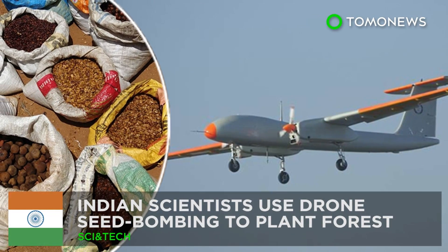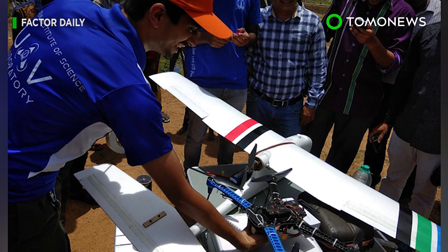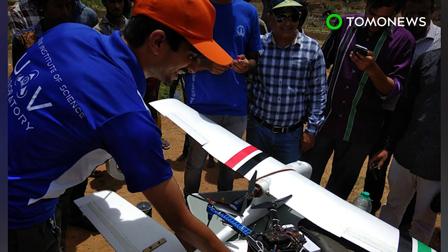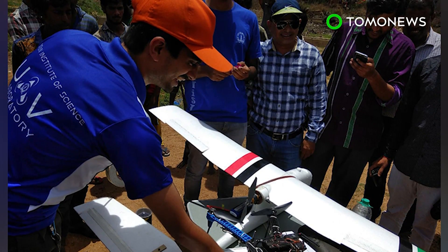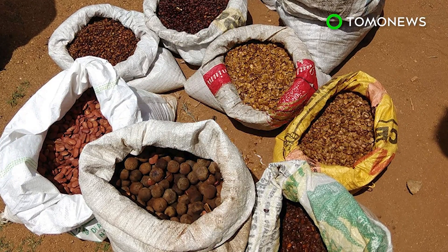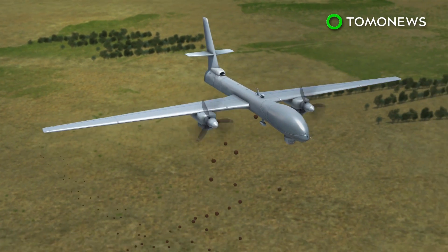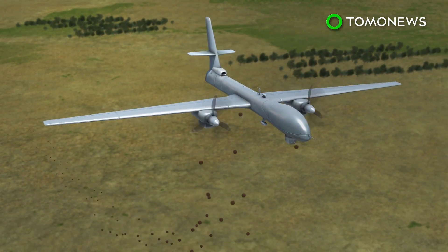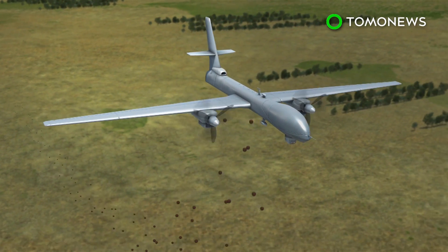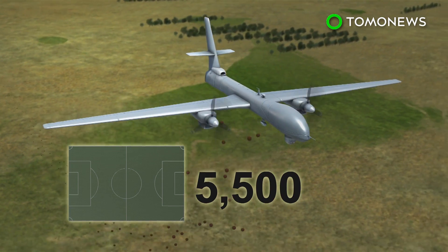Drones sow the seeds for a greener future. Scientists in India plan to turn a difficult-to-reach area near Bangalore into a lush green forest by dropping seeds from drones into the soil. The first drone seed bombing experiment took place on June 5th to mark World Environment Day. Researchers from the Indian Institute of Science in Bangalore will drop seed bombs on an arid hill range north of the city, planning to cover 10,000 acres — an area equivalent to more than 5,500 soccer fields.